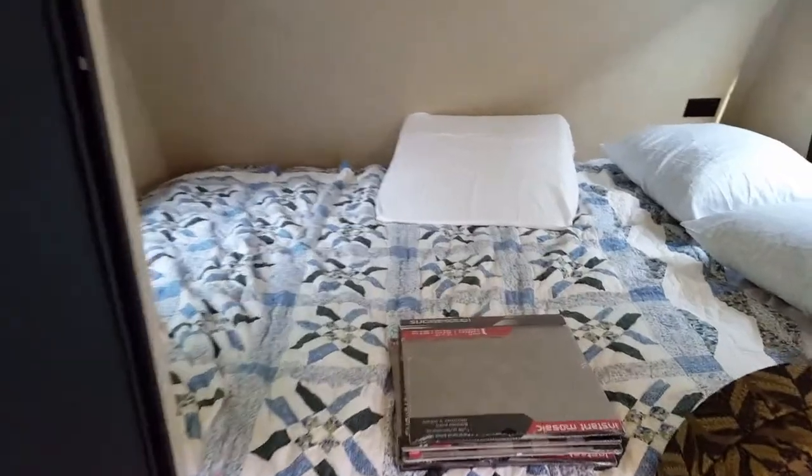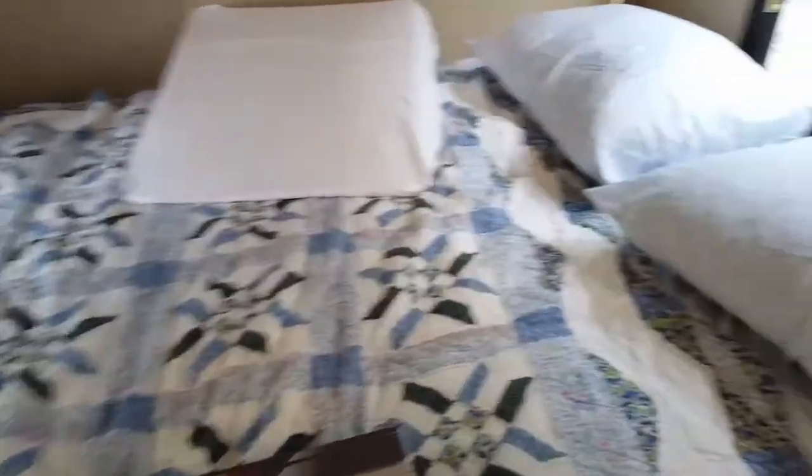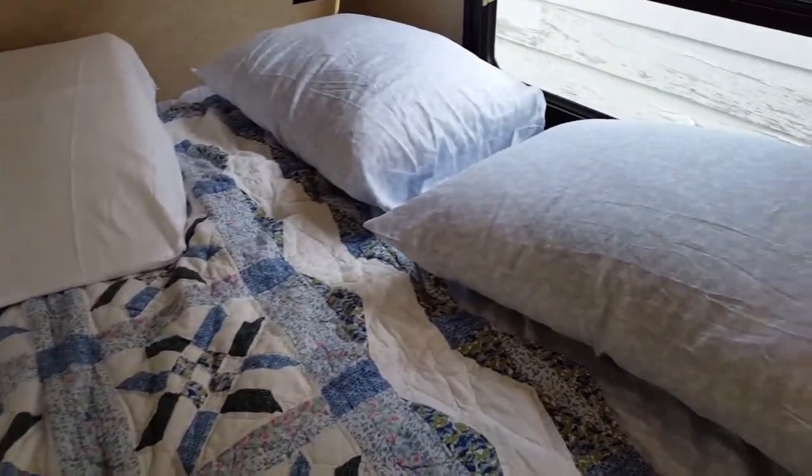Over here is the bed. I love my quilt, so I had to take off the bedspread, put on some new sheets, a quilt, and a little mattress topper. We'll see how it goes.